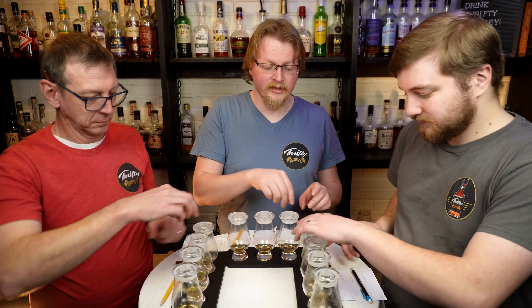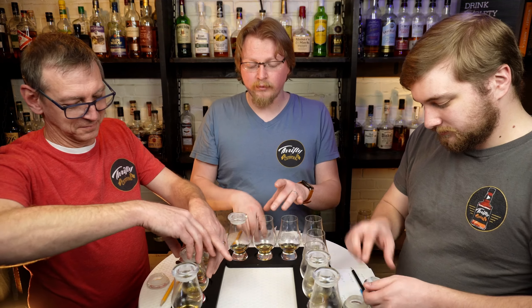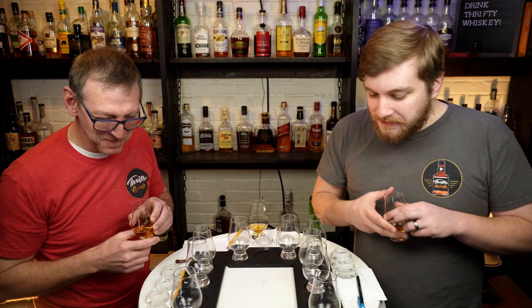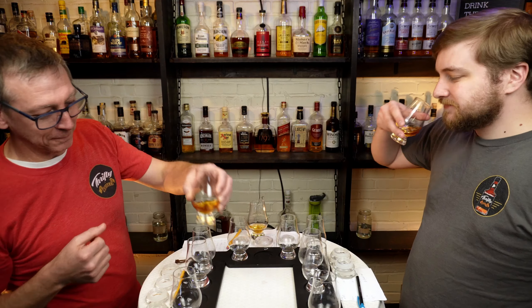Let us know what you think of our results down below — tell us if you think we're wrong, and you probably are going to think we're wrong. We're going to blend these all up and give you our toast. Until next time: may the winds of fortune sail you, may you sail a gentle sea, may it always be the other guy who says this drink's on me. It's bourbon.